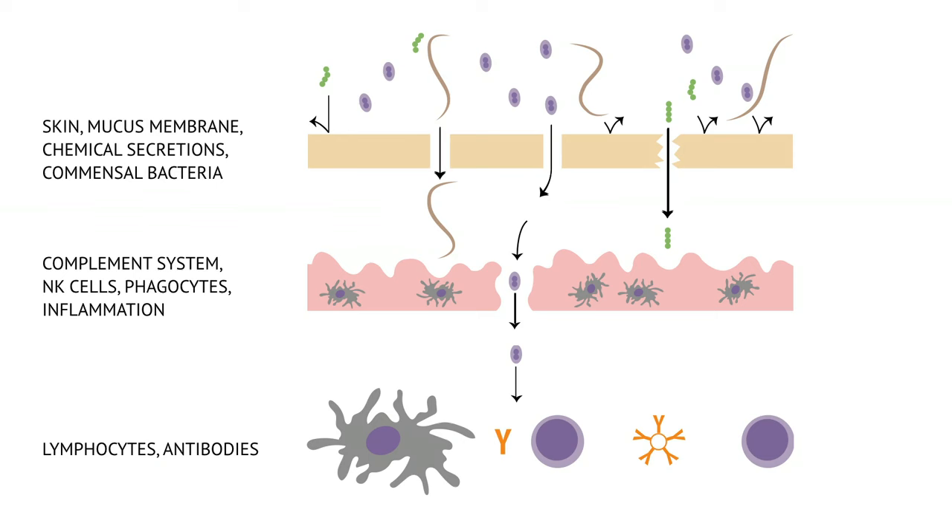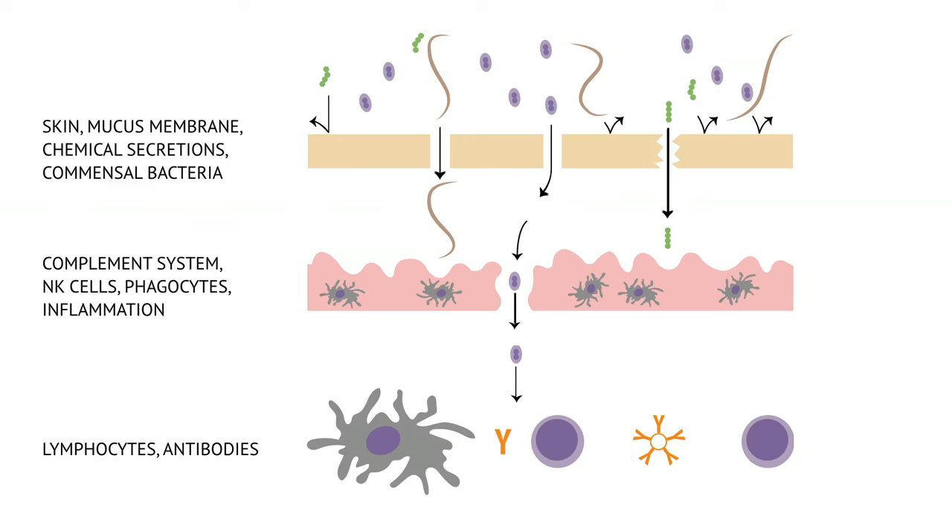First of all, it cleverly uses redundancy by having millions of copies of each component — leukocytes, white blood cells — before they are actually needed, to create a massive buffer against the unexpected. And it cleverly leverages diversity by having not just leukocytes, but B cells, T cells, natural killer cells, antibodies. Together, this diversity of different approaches can cope with more or less anything that evolution has been able to throw up.